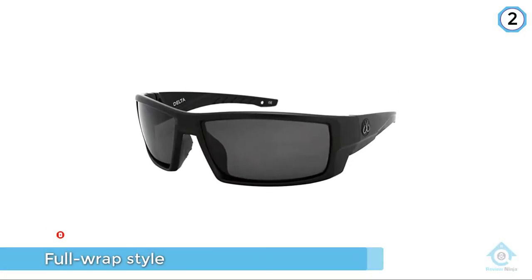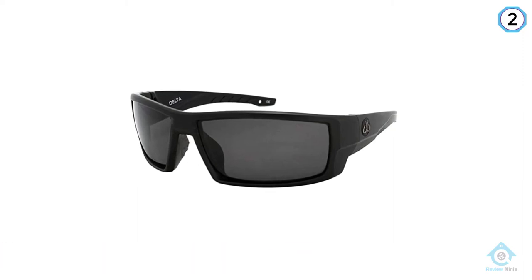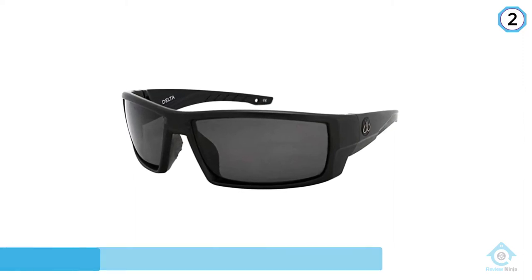The lenses on these glasses are impact-resistant polycarbonate with a water and oil resistant coating.